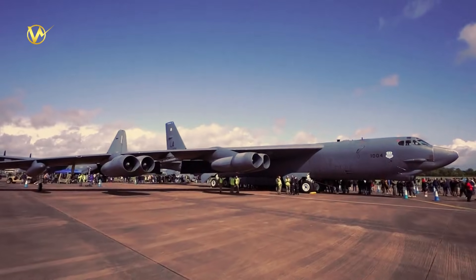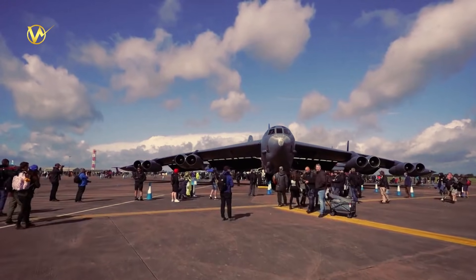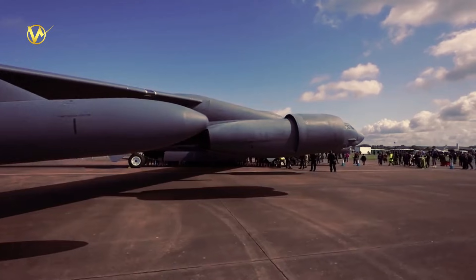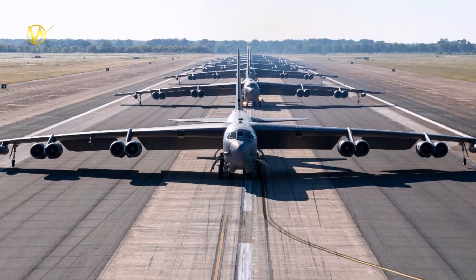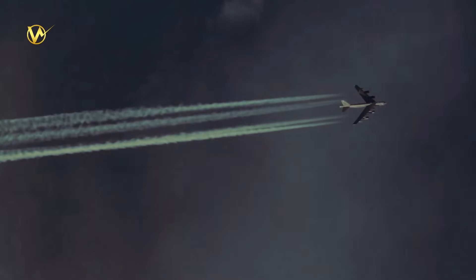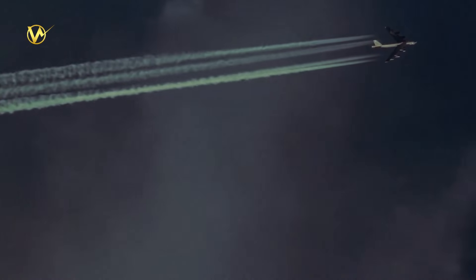The B-52, often called the Stratofortress, is a true legend. First built in the 1950s, it's been dropping bombs and flying long missions for over 70 years — the grand old warrior of the skies: tough, reliable, and always ready for action. Today, the Air Force has about 76 of these giants in service. They've flown in every major U.S. war, but like any old machine, it needs updates to stay sharp against new threats.